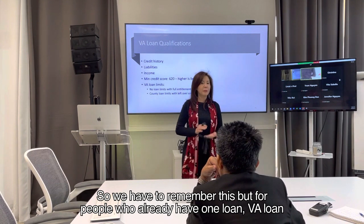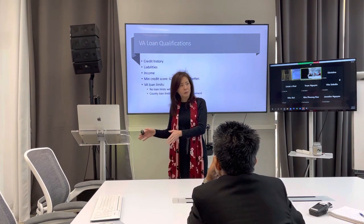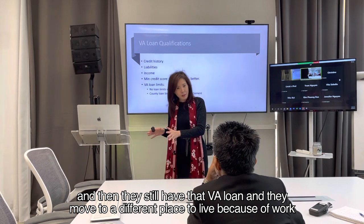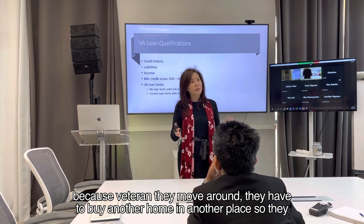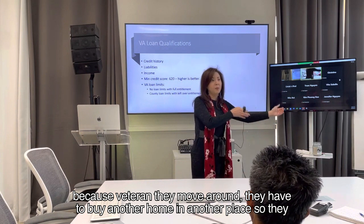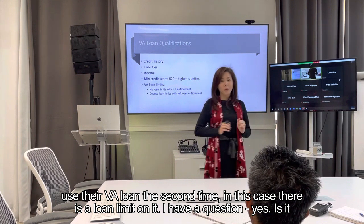We have to remember this. For people who already have one VA loan and still have that VA loan, and then they move to a different place because of work — veterans move around — they have to buy another home somewhere else and use their VA loan a second time. In this case, there is a loan limit on it.